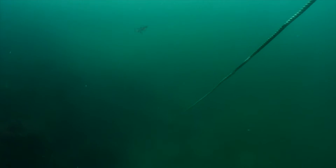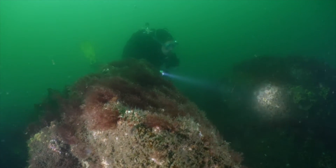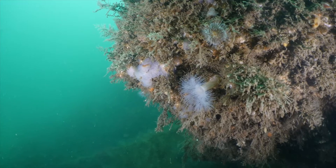As soon as we drop in, we are greeted by classic Maine green water and hard granite ledges. These ledges provide habitat for all kinds of cool critters, like these delicate frilled anemones.